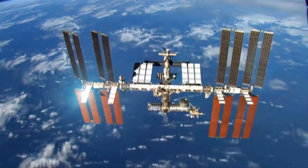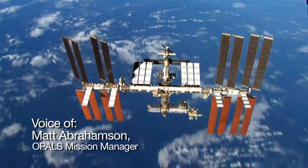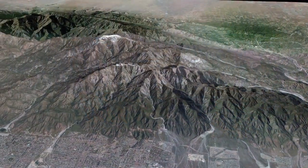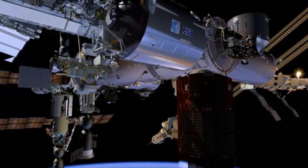The OPALS payload will transmit a high definition video from the space station down to the ground on a laser beam. It's going to come down on a two and a half watt laser from the OPALS payload up on the space station.